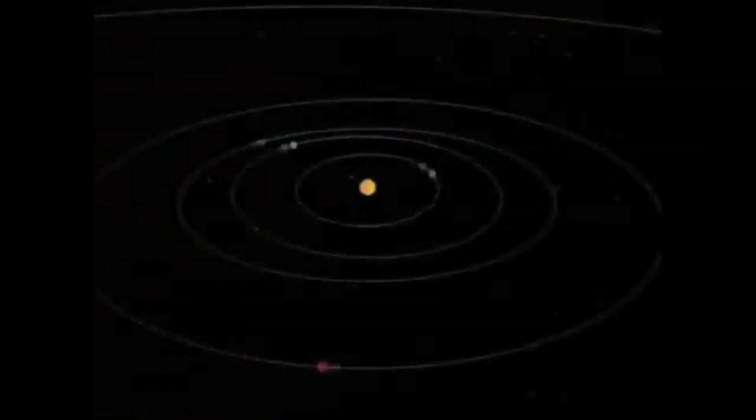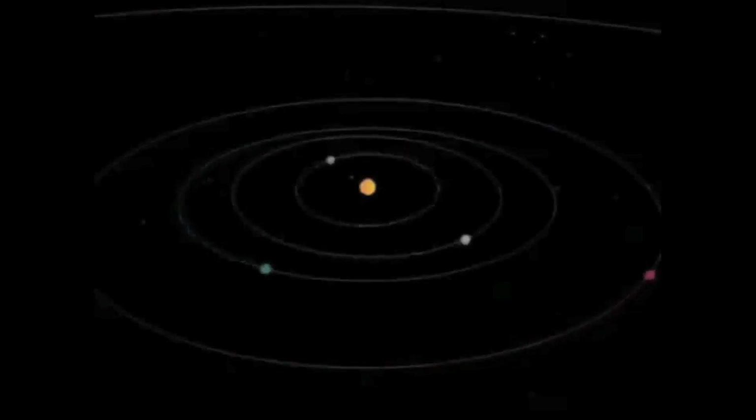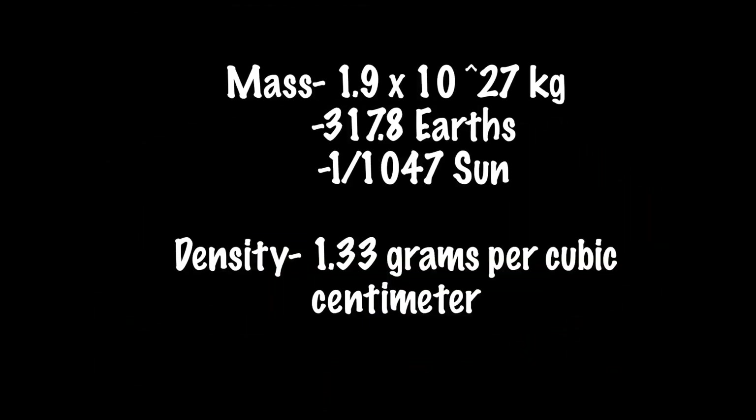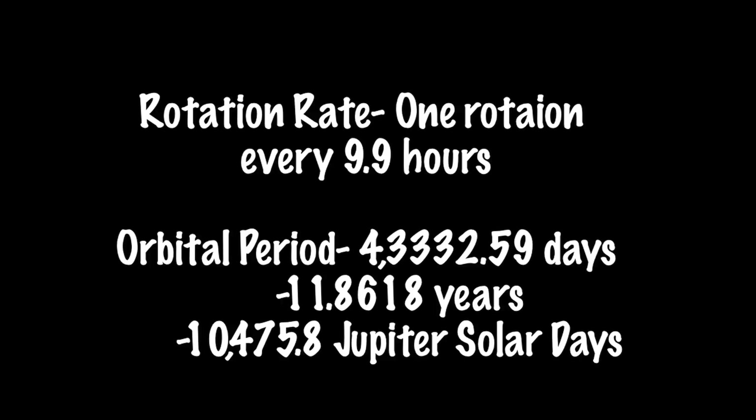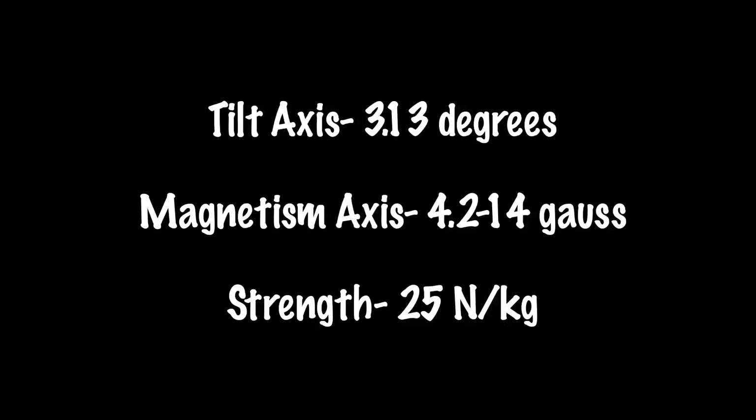Jupiter is a Jovian planet. It's the fifth planet from the Sun and the largest in the solar system. Jupiter is the third brightest object in the night sky, and it has been said that Jupiter and its moons are like a mini solar system.